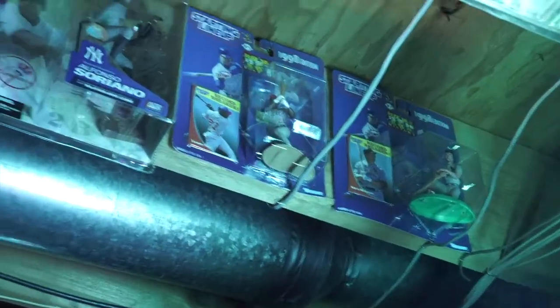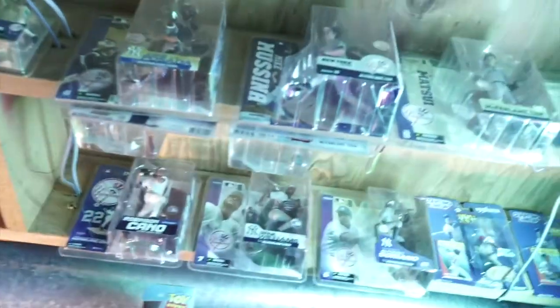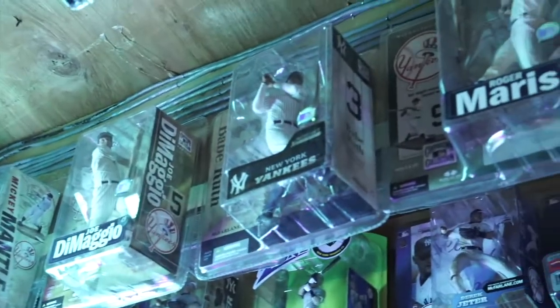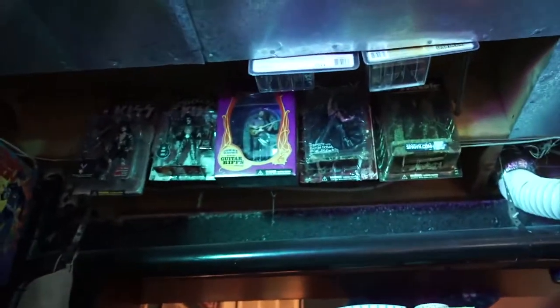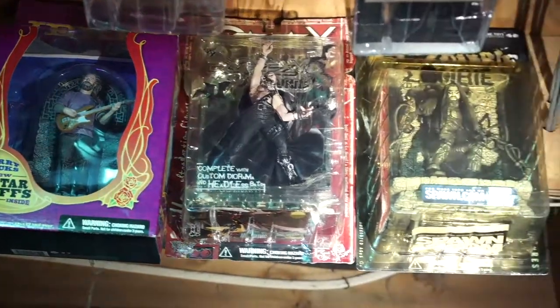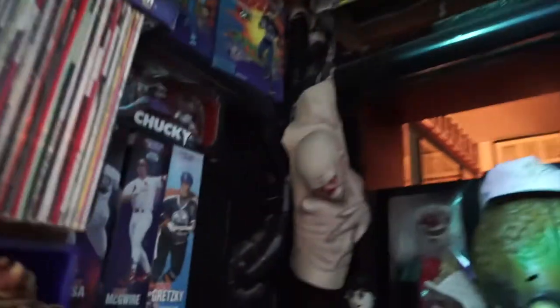Up in the ceiling we have some New York Yankees McFarlane figures going back to the days of Alfonso Soriano, Mike Mussina, and Hideki Matsui. Up there on the ceiling it's all music related — you've got Kiss, Jerry Garcia, Ozzy Osbourne, and Rob Zombie. Over here we have Jimi Hendrix, Jim Morrison, Janis Joplin, and Alice Cooper. And then we've got all the Elvises over here.